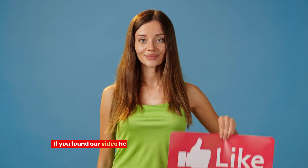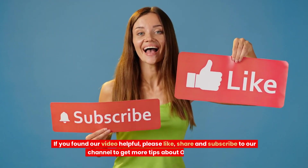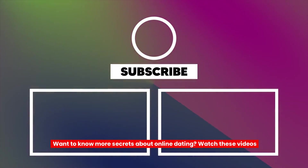If you found our video helpful, please like, share, and subscribe to our channel to get more tips about online dating. Want to know more secrets about online dating? Watch these videos next.